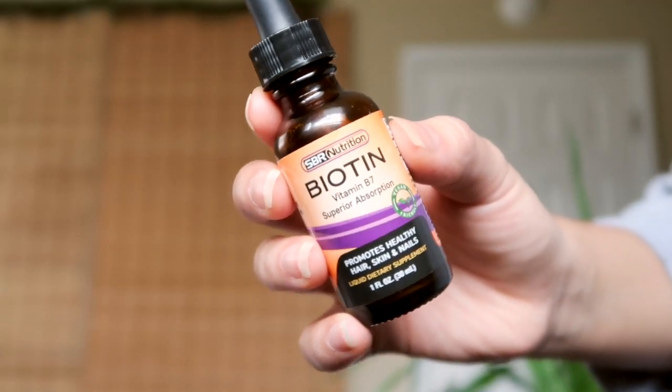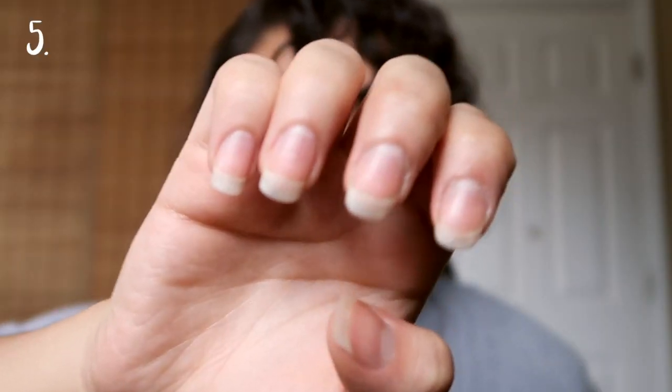My next favorite is a vitamin — the SBR Nutrition Liquid Biotin. I've tried biotin pills before from Walmart and never noticed anything, but this is amazing. Look at my nails right now — they are so strong and so healthy. This is going to strengthen your nails and it's fantastic for hair and skin too. If you're looking for something that's really going to promote growth, I definitely recommend this product.